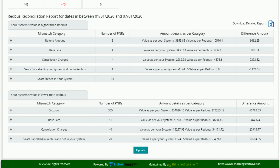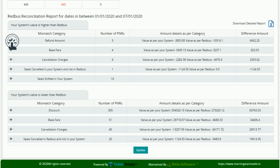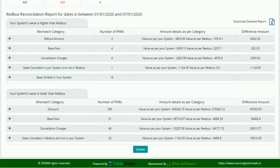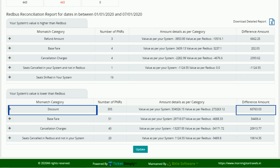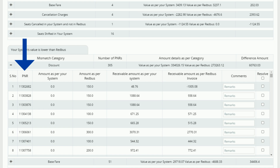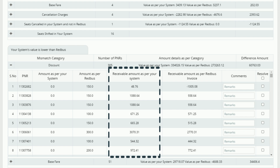He then shows how the mismatches are divided into different categories, and when clicked, it shows each PNR and the details of the amount causing the mismatch. Under the mismatch categories, he could see the total difference in amount because of the discounts and offers running in parallel on both systems. Under the discount category, he further drilled down to each PNR level for details like discount amount as per his system and Redbus, and receivable amount as per his system and Redbus invoice.